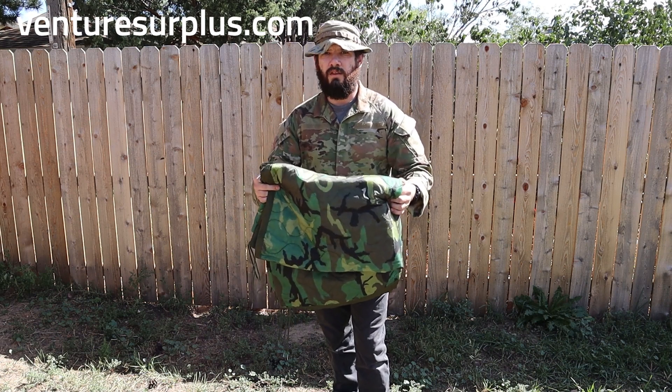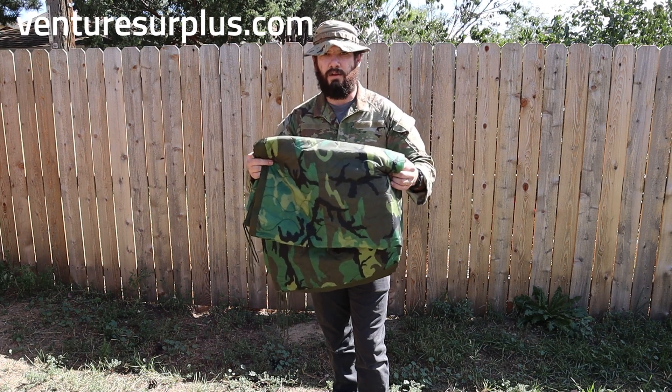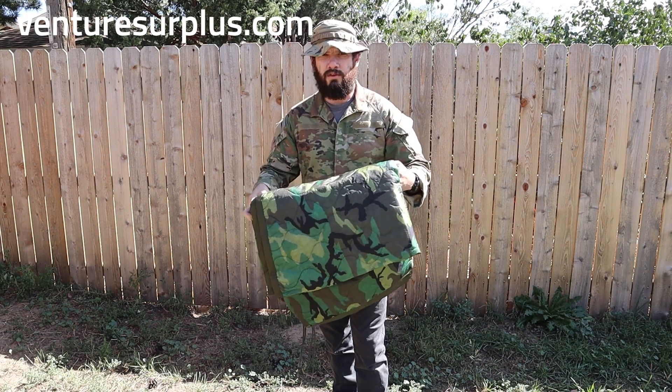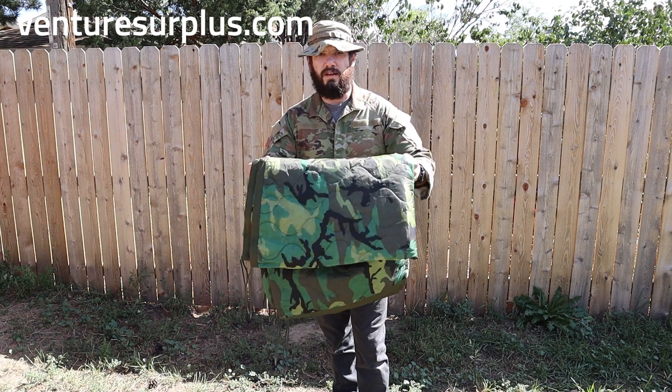If you've ever been out in the field in the U.S. military, this is the blanket. You're using this everywhere you go — on your cot, whatever need be, you have a Woobie with you. There's a reason for that, because it's the best issued piece of equipment.